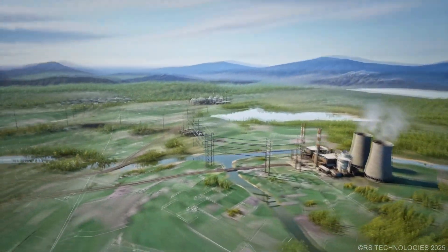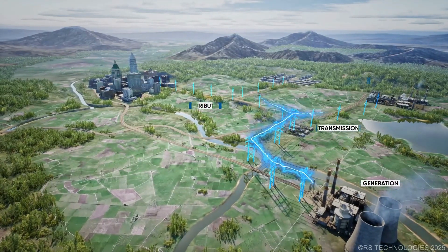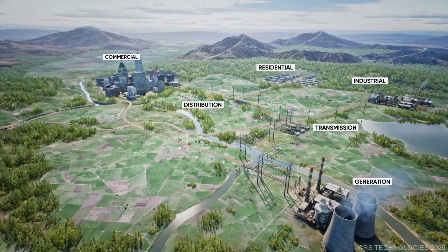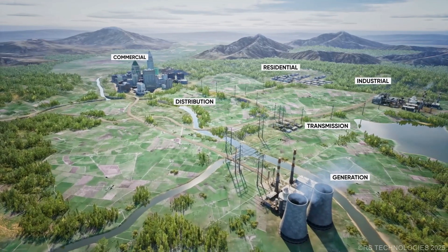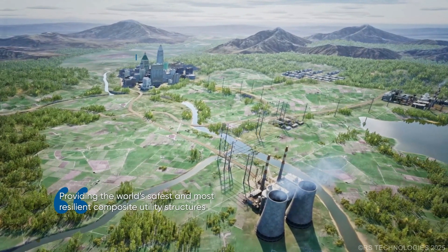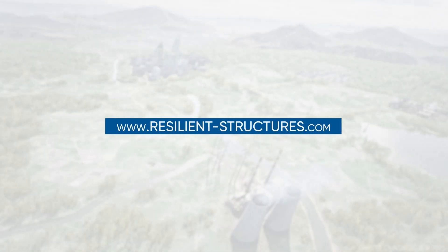With RS poles, installation is faster, smarter, and tailored to meet any project's unique needs. Resilient Structures delivers durable composite poles built to withstand tough conditions. Lightweight, modular, and rigorously tested, RS poles simplify transport and installation while ensuring reliability for critical infrastructure. Resilient Structures — for a reliable grid.